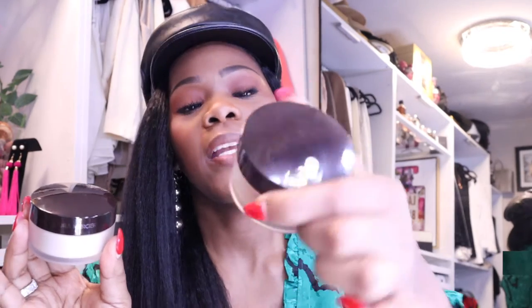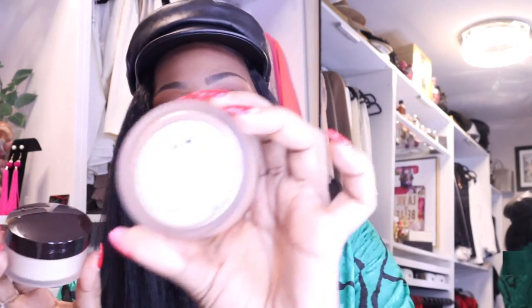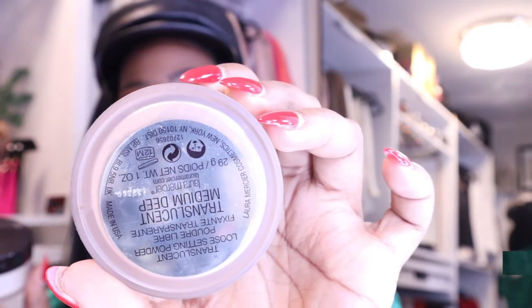As far as setting powders, I have two. I haven't used the first one in a while because I bought the second one. This is the Laura Mercier regular translucent one — I haven't used it since I bought the Medium Deep. It was making me feel a little ashy, but I like the Medium Deep a lot.